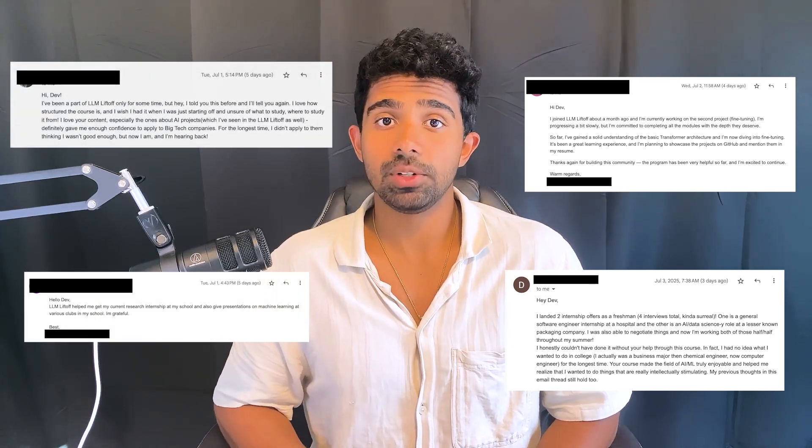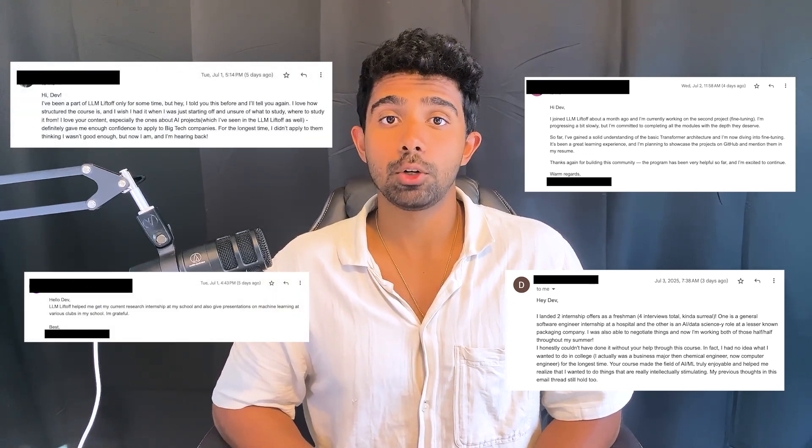The dataset is your secret weapon. Prioritize quality over size. You have two options: use a public domain-specific dataset — like something from Stack Exchange for coding or PubMed for medical text — or build your own dataset by scraping data from the internet or annotating relevant data. A few hundred data points is really all you need to fine-tune an LLM. One student had a really messy dataset and got terrible results, but once I helped him clean it up, the performance of his model skyrocketed.